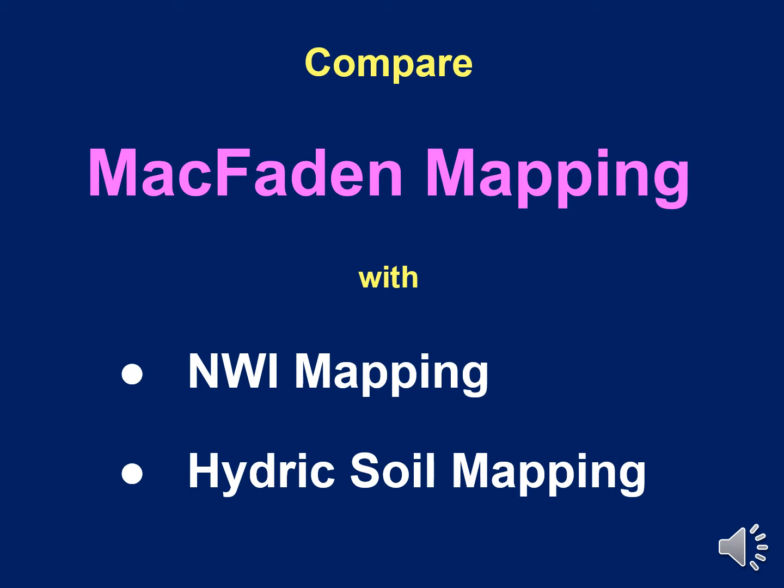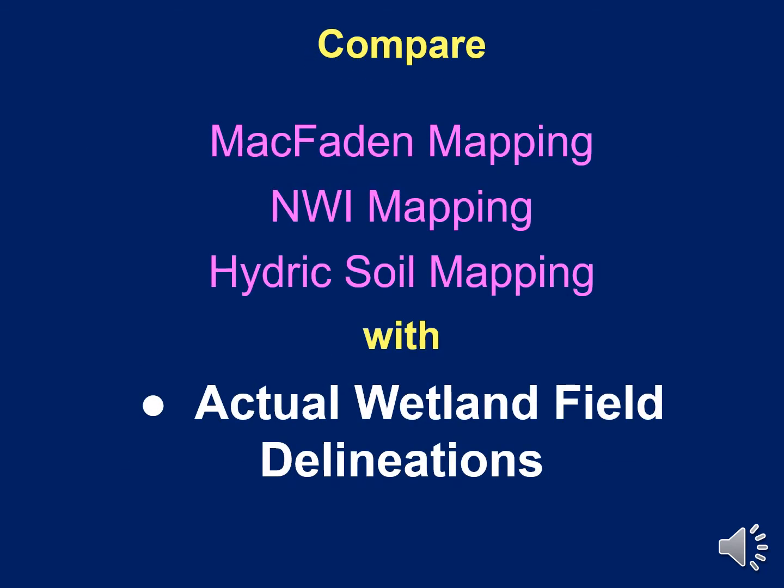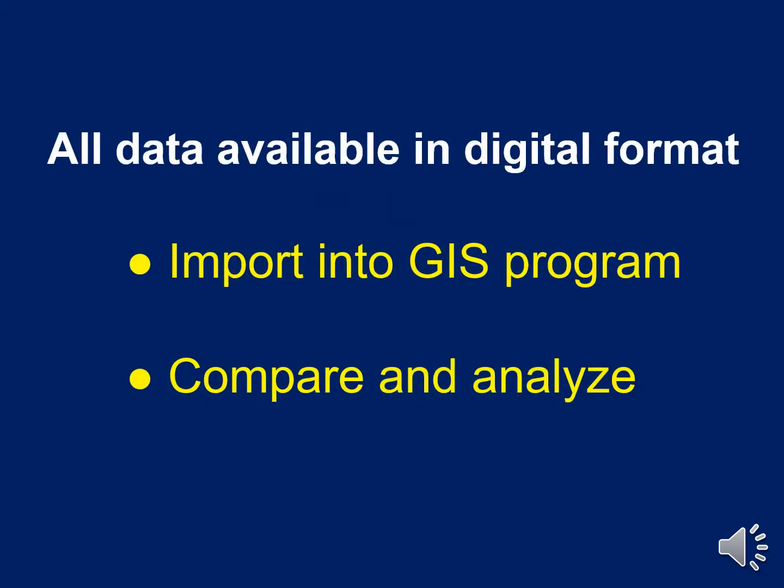I thought it would be interesting to compare the new McFadden maps with the old standbys — NWI and hydric soils per the soil surveys. I also wanted to compare the three wetland maps with actual on-site wetland delineations. All three maps and the actual delineations are available in digital format, so they can easily be imported into a GIS program and compared and analyzed directly with one another.